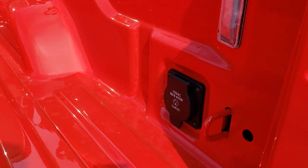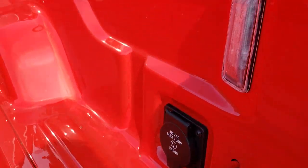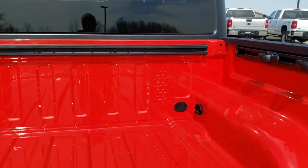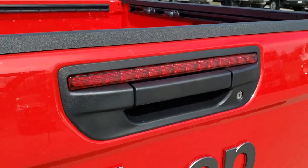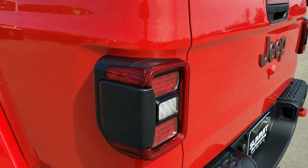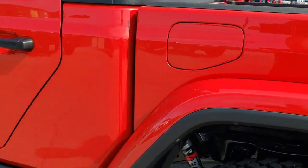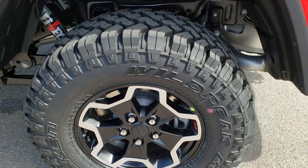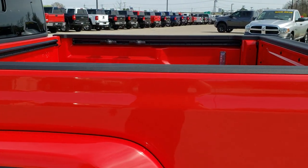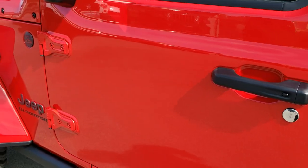You get LED bed lighting and there's a 115 volt, 400 watt plug in back here. You have the cargo rail management system with tie down cleats. This is a five foot bed. The tailgate is really light and shuts really easily. Jeep really did their homework when it came to these trucks — everything looks like it fits really nice, really capable.